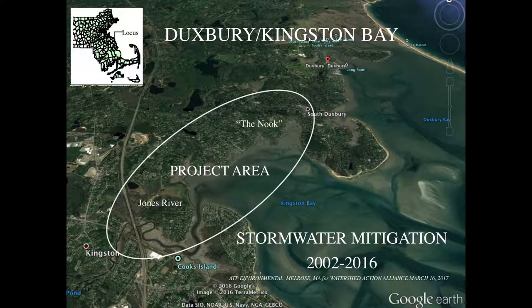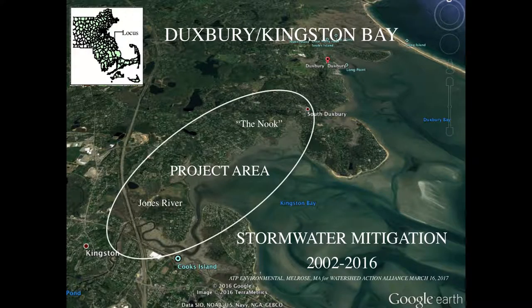I'd like to talk to you today about a couple of projects that we think have been very successful locally here — Kingston Bay and Duxbury Bay, right on the west side of Cape Cod Bay, just north of the town of Plymouth. Our project extends over quite an area in the two bays. Duxbury Bay, the town of Duxbury, and Snug Harbor to the top of the slide is one area where a lot of work was done. The project area extends southerly into the Jones River watershed and the mouth of the Jones River. This program has been going on since 2002, and we just updated it to 2016 this year.